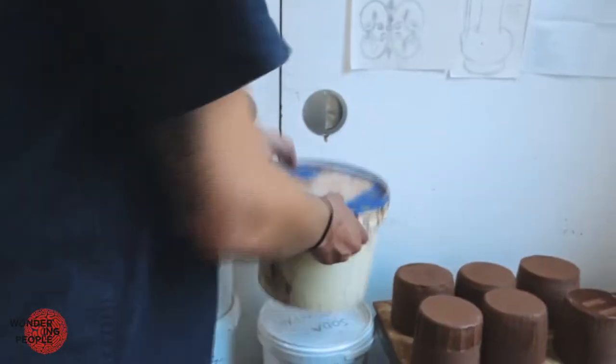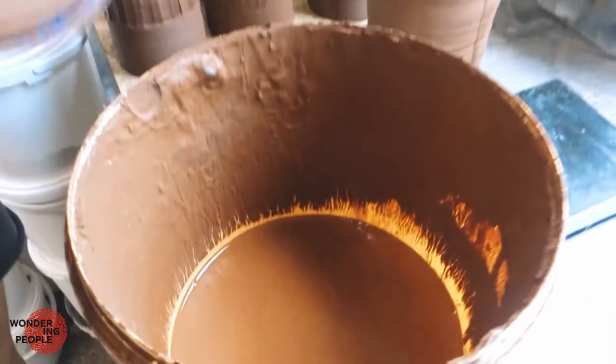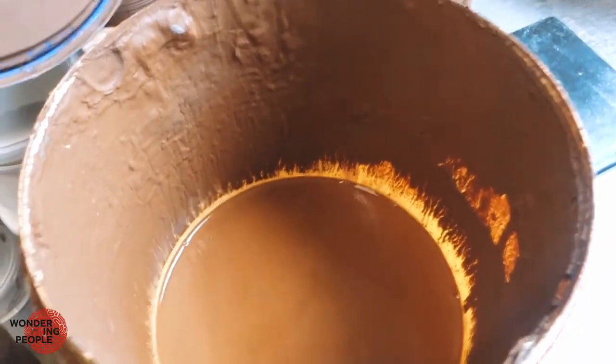And I will also add slips. This is my favourite slip. It's a clay that I collected on the beach in the Isle of Wight. So it's like a sort of reddy, darkish clay.